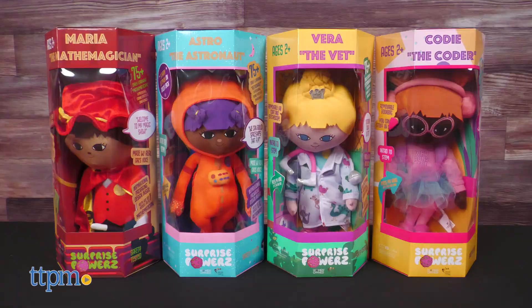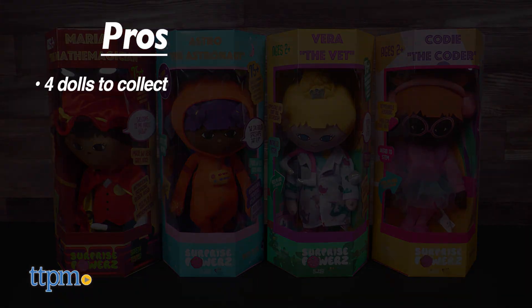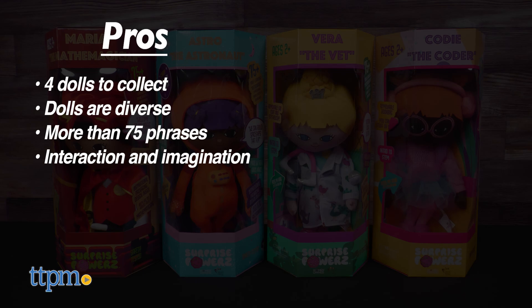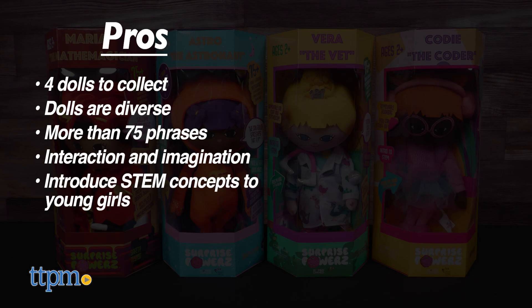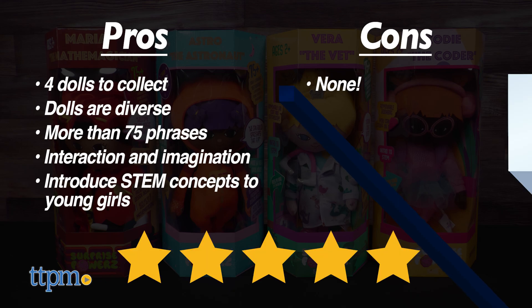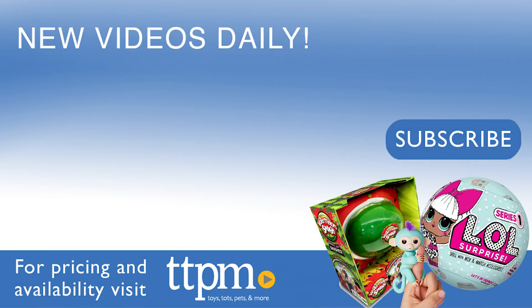Tell me in the comments. The pros for these are: there are four dolls to collect, the lineup of dolls is diverse, the dolls have more than 75 phrases, the talking encourages interaction and imagination, and these help introduce STEM concepts to young girls. I don't have any cons, so I'm giving these dolls 5 stars! For more fun toy videos, follow us on TikTok at TheToyAuthority.